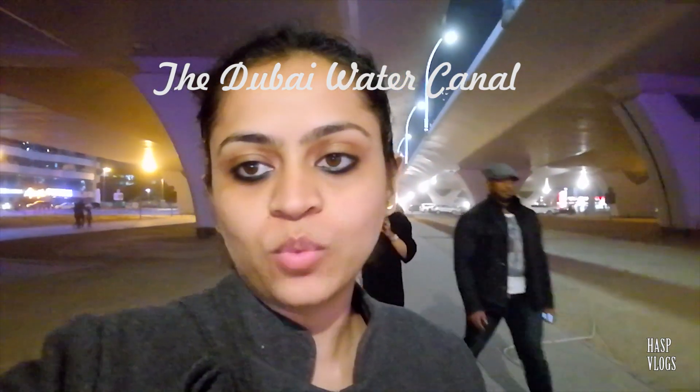On our way back, we stopped to see the water canal. It looks really beautiful, water falling from both sides of the road. Definitely one to see when you come to Dubai.